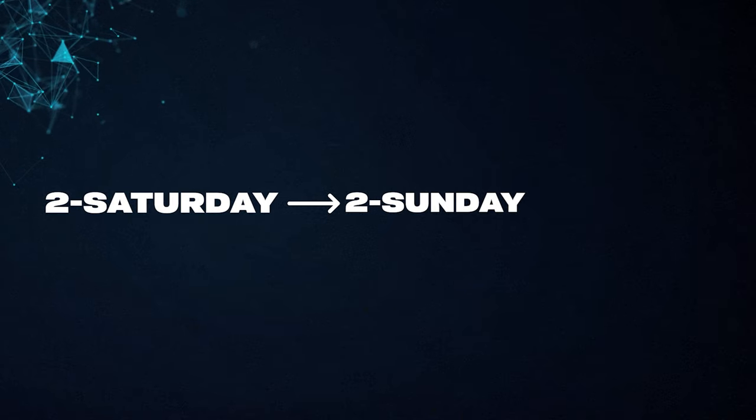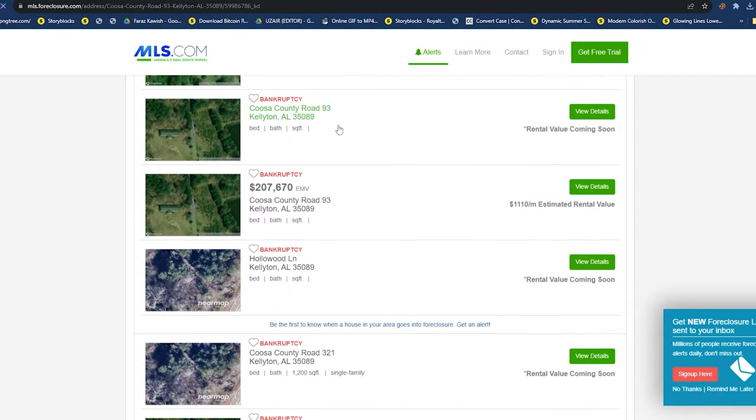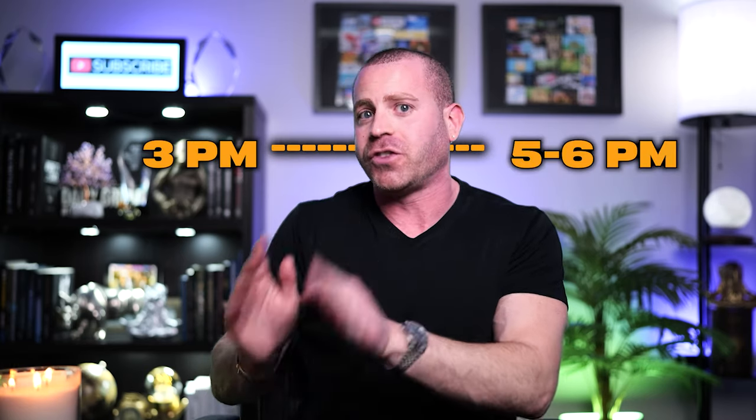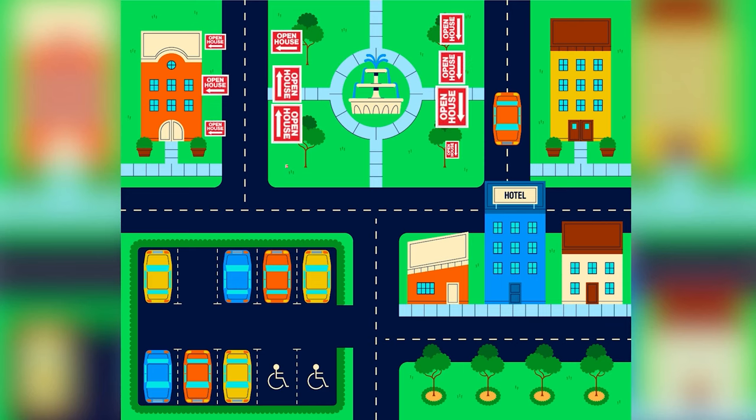Preferably you should be doing two on Saturday and two on Sunday for four total. You can reach out to your brokerage to ask agents if they have open houses you can sit at, or go into your MLS, find for-sale listings, and ask listing agents if you could sit their open houses — reach out about a week in advance. Hold the open house for about three hours, typically 11 a.m. to 2 p.m., giving you time to door knock and set up signs beforehand, then hold another from 3 p.m. to 5 or 6 p.m. Put out at least 30 open house signs on main roads leading directly to the house.